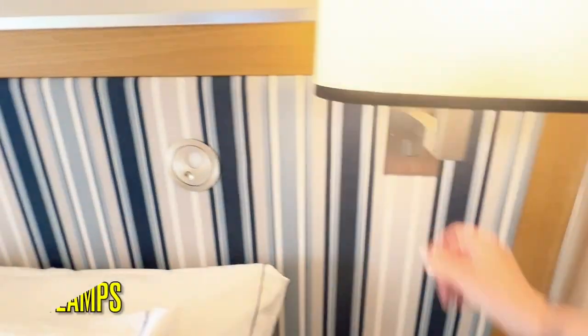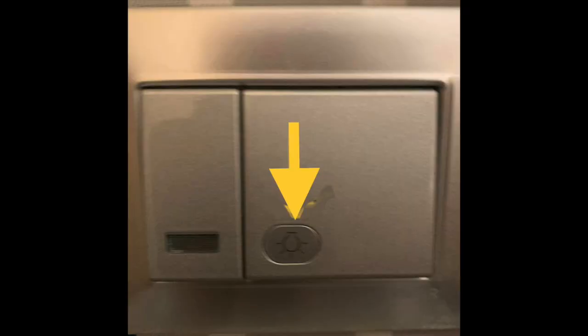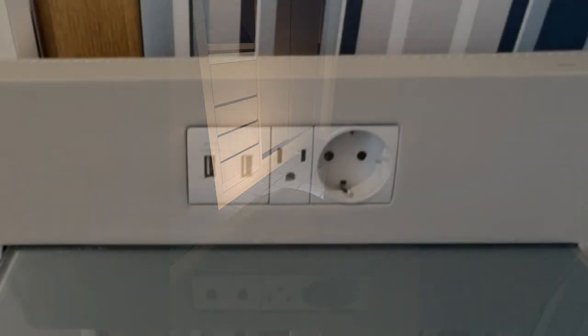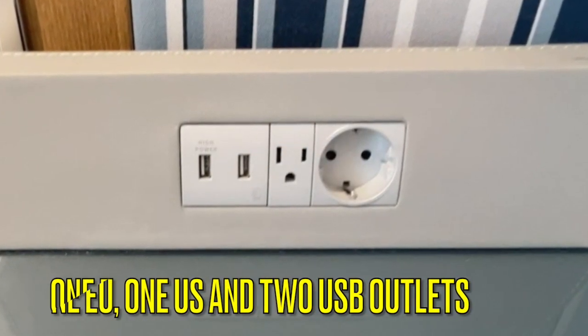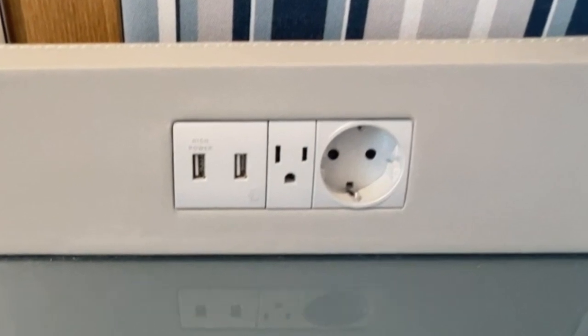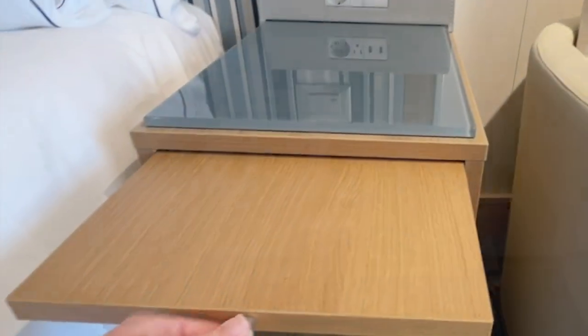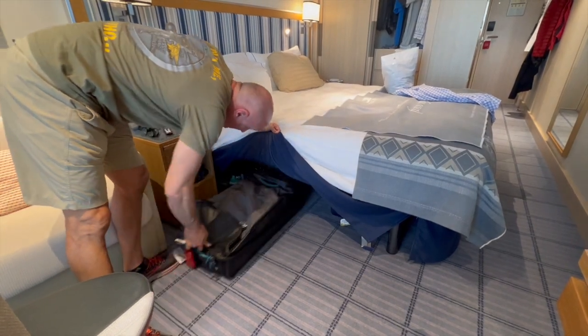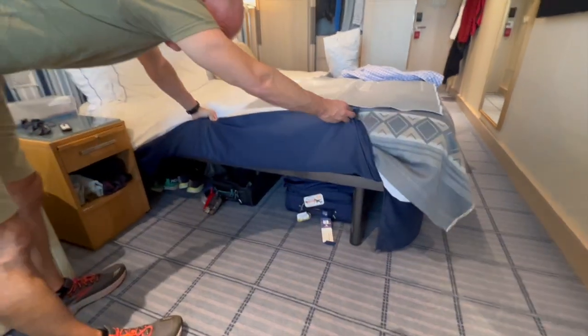Next to each bed is a reading lamp as well as light and nightlight switches. You can push a little button to turn on the night lights in the bathroom as well as the room. One EU, one US and two USB outlets are located in each nightstand, with plenty of storage in each nightstand as well. There is 13 inches of clearance under each bed so that you may store your luggage there easily — we were able to fit two rolling duffels without any difficulty.